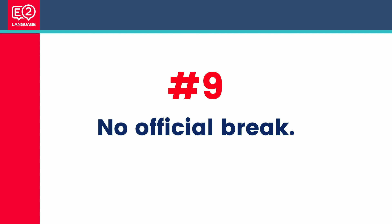Number nine: no official break. There is no scheduled bathroom break — if you need to go, you can, but not during the listening test because the computer doesn't stop. You can go during the reading or writing sections, though they stop you leaving the room when there's about five minutes to go. So if you need to go, hold on, and avoid drinking too much water on test day.